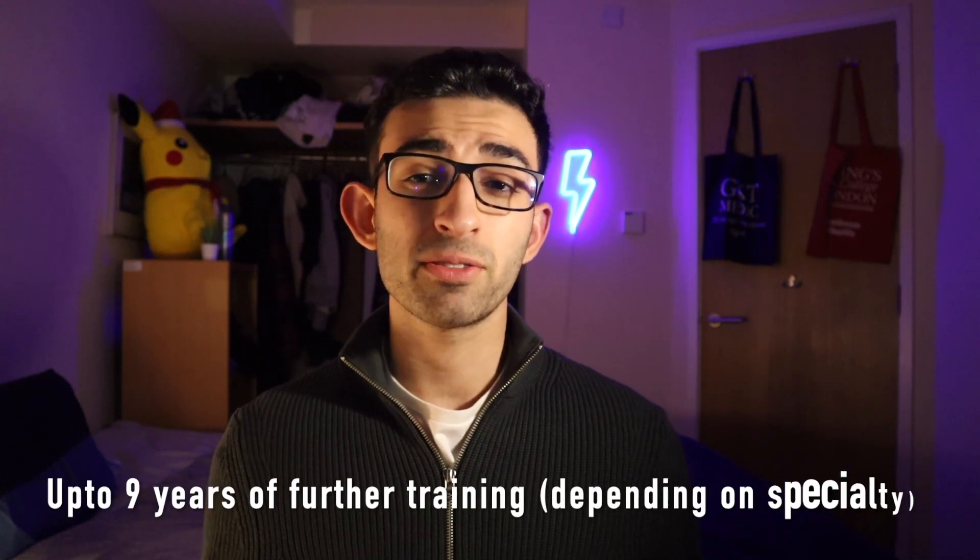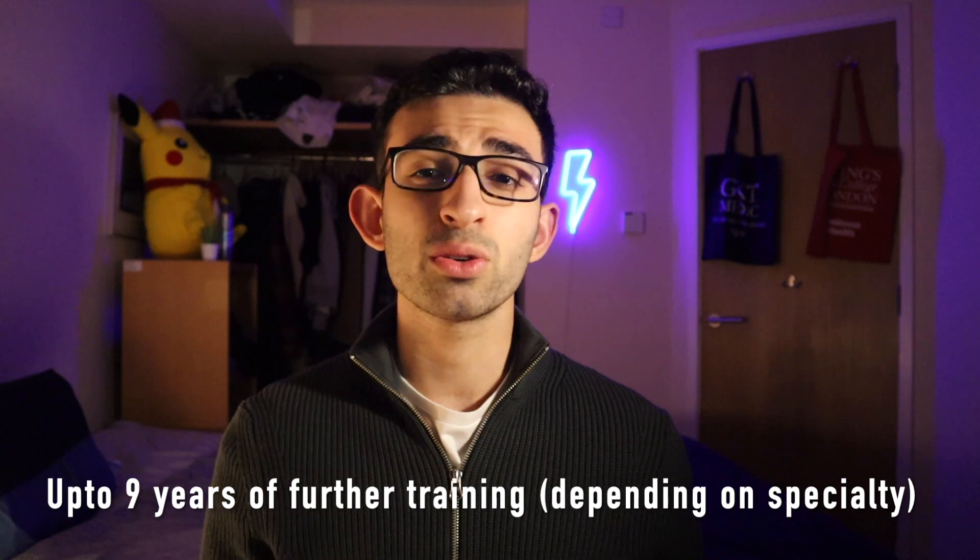After you graduate in the UK, it can take up to nine years to become a fully qualified consultant. You have two foundation years that every graduate must complete, then core training in your chosen specialty — such as core medical training or core surgical training — and then specialist training, before you eventually qualify as a consultant. This takes a really long time.